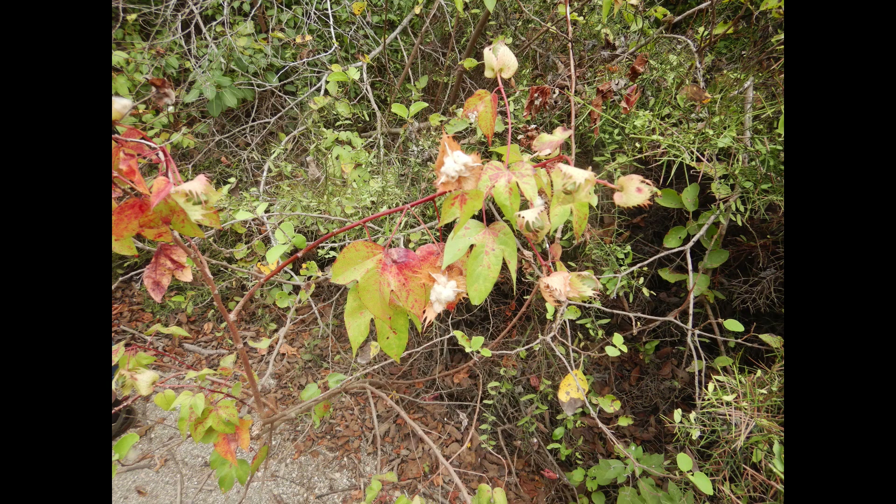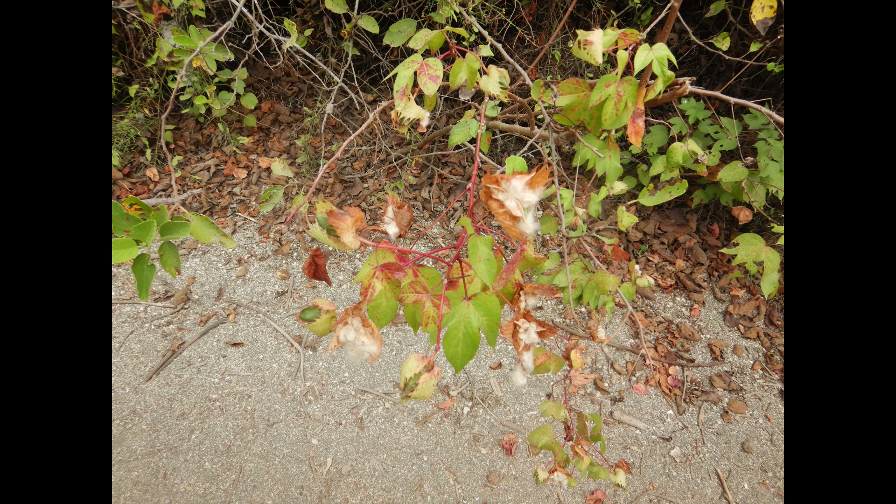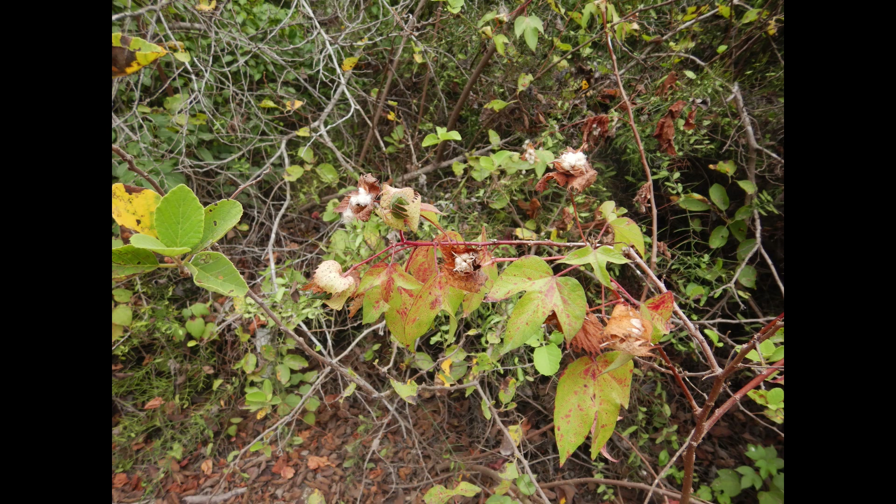A plant known as Galapagos cotton, or Darwin's cotton, is a tall-growing relative of hibiscus. The fibers associated with its seeds can be used by birds as nesting material.